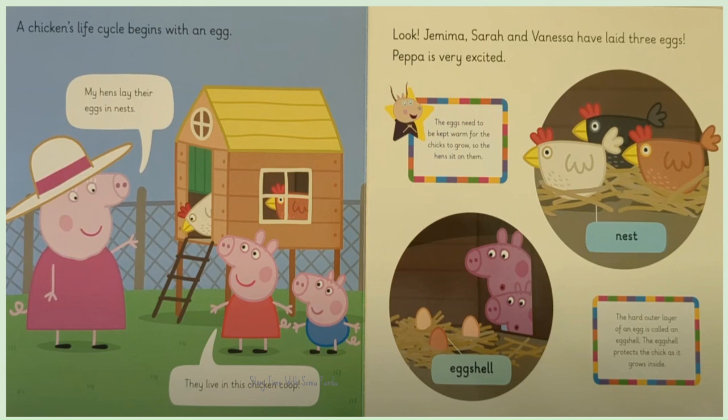The eggs need to be kept warm for the cheeks to grow, so the hens sit on them. The hard outer layer of an egg is called an egg shell. The egg shell protects the cheek as it grows inside.